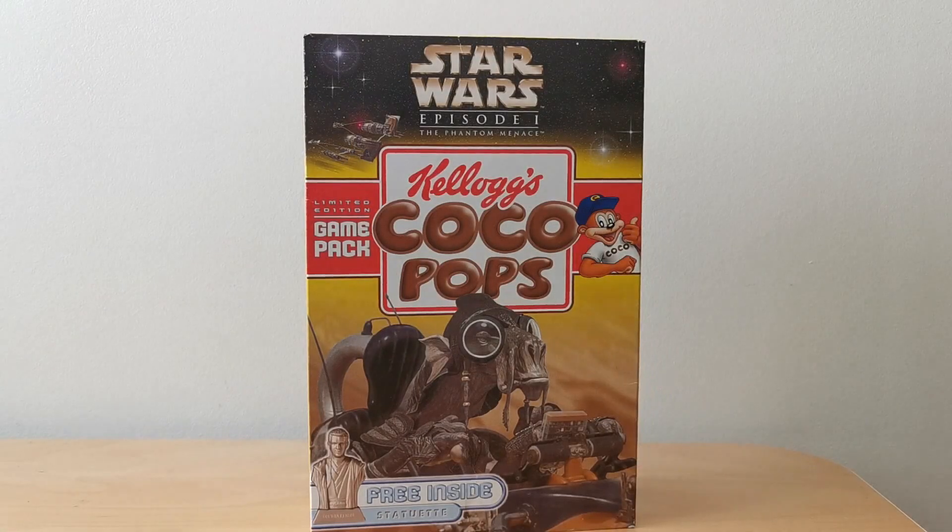Kellogg's were clearly out to maximise the franchise that they'd secured with the Star Wars Phantom Menace, and this was no exception. This was a brilliant offer where they actually gave away these game packs, which also included a statuette as well.